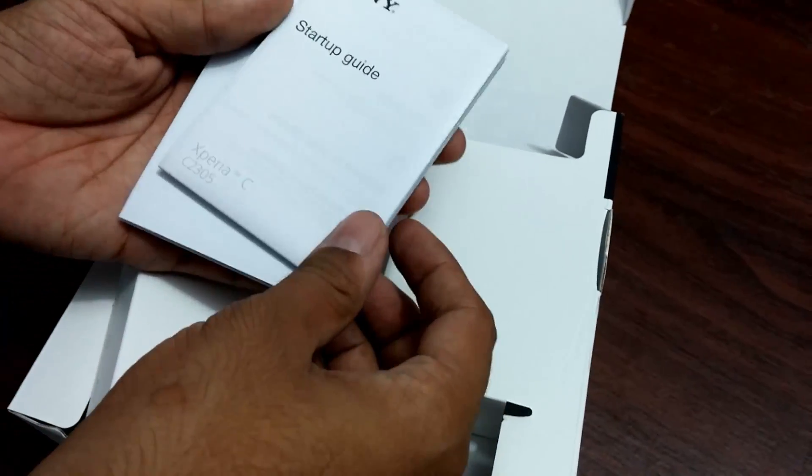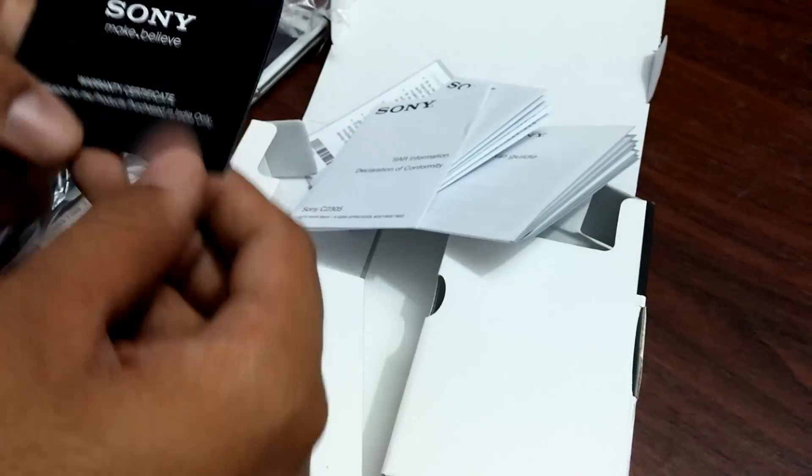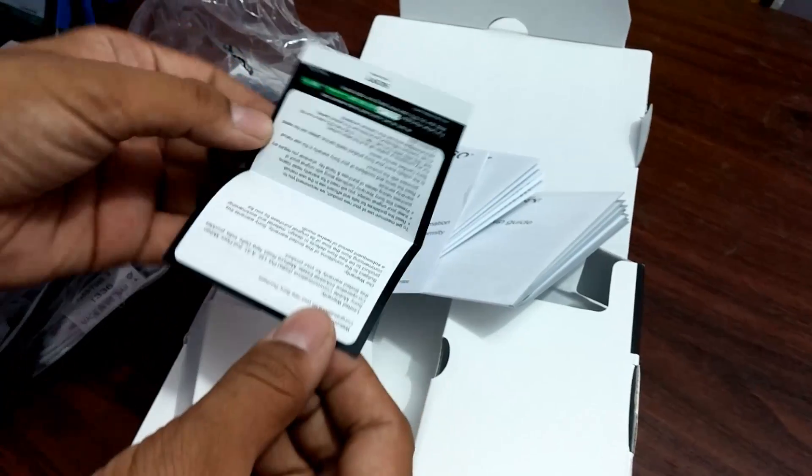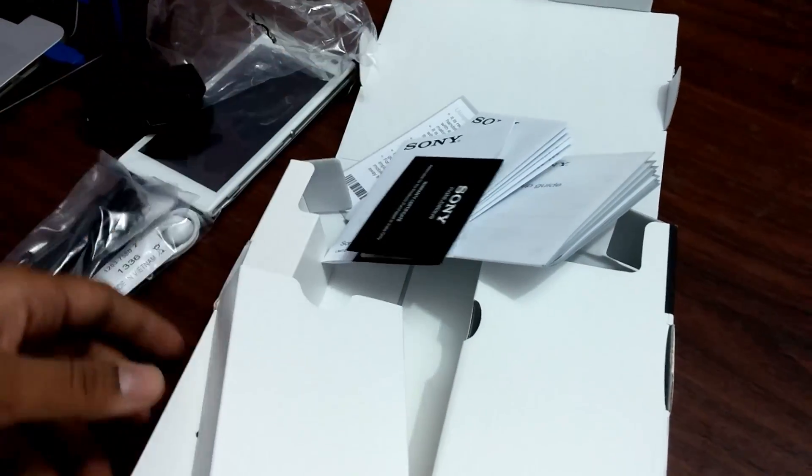So here is the startup guide. You also get some information, SAR information, and the warranty certificate. You need to get this stamped if you are purchasing this device from a store.